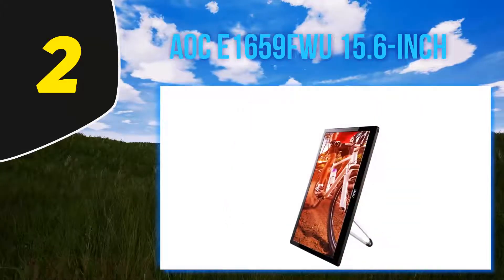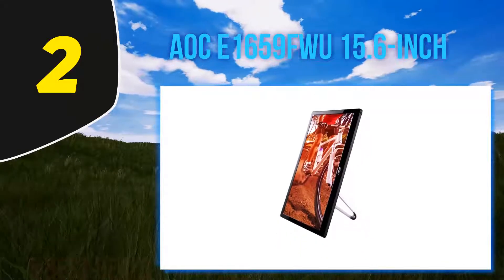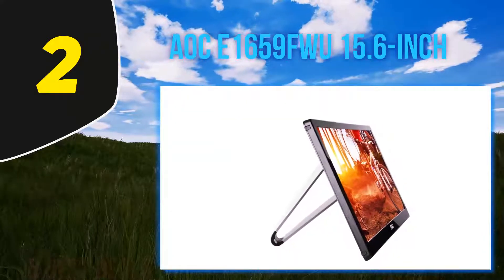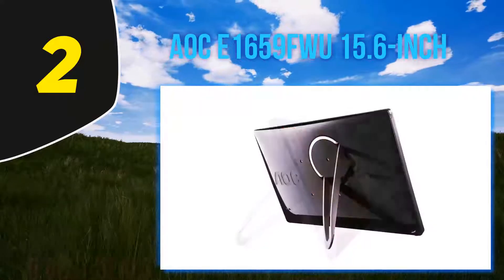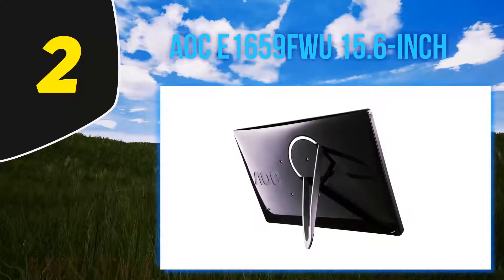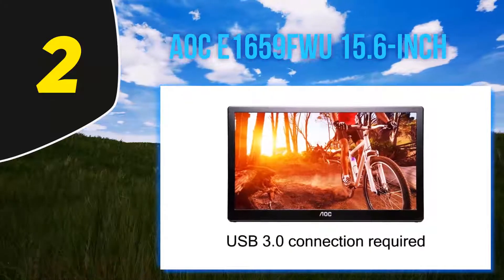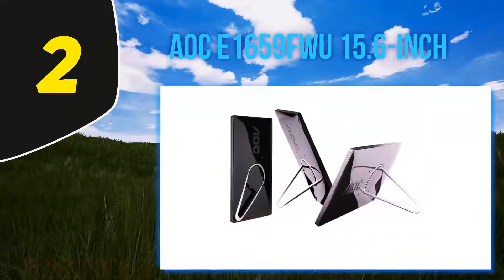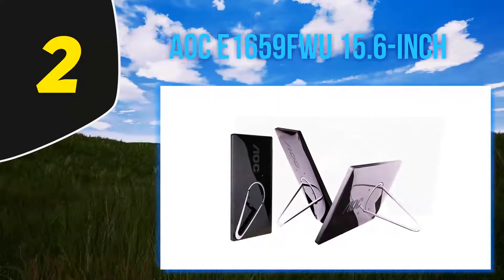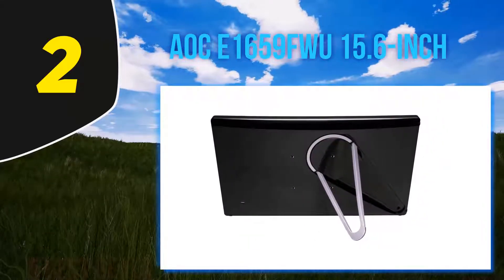There isn't too much information regarding device compatibility — the manufacturer simply states that this portable monitor is compatible with both Windows and Mac devices, and that you have to install a DisplayLink driver to get it working on Windows 10. The good news is that many satisfied customers have confirmed they didn't have any trouble making it work with their Mac devices after installing the proper drivers. This portable monitor is still pretty lightweight at 2.4 pounds. Overall, it might not be the best product you can get, but it is certainly the best in its price range.